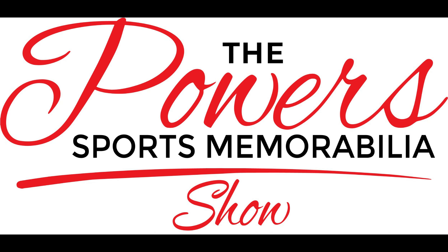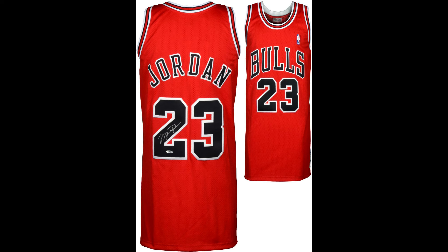Welcome back to another episode of the Power Sports Memorabilia Show. I am your host Matt Powers. Thank you for joining me. Today's topic is a good one and one I think everybody is curious about — that is a Michael Jordan autographed jersey, and today's topic is: what should you pay for one?